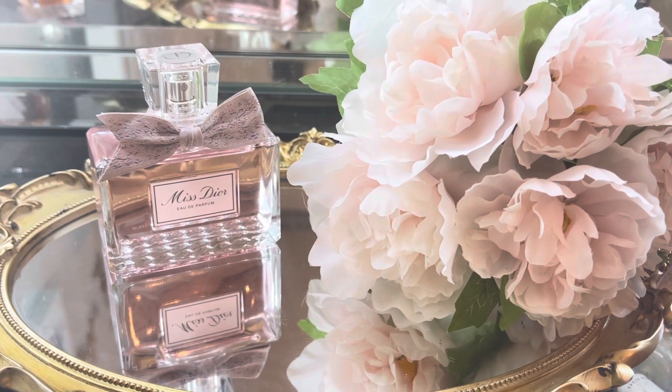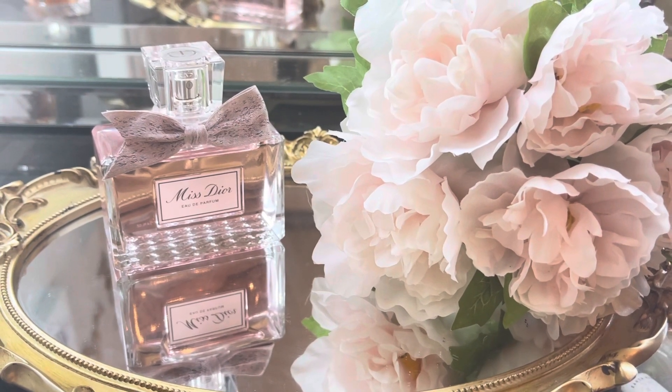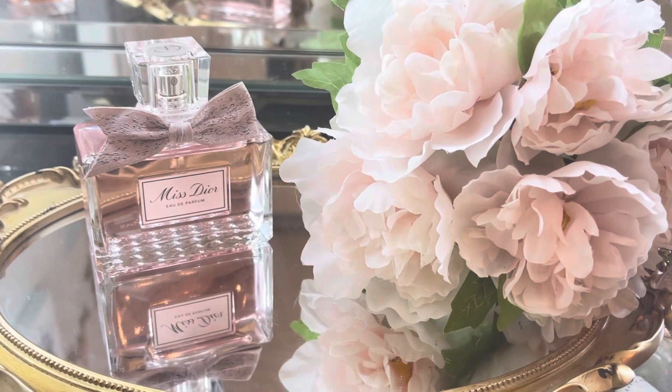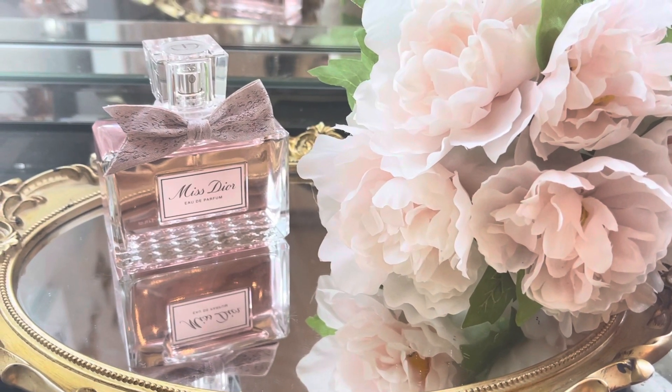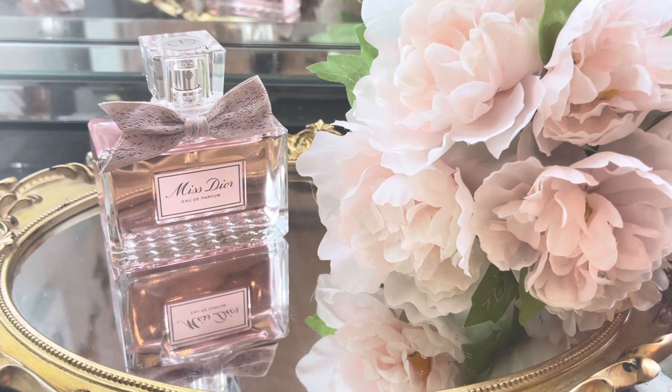Hello darlings and welcome to my channel, Perfumed Delights. In today's video I'm sharing my thoughts on the newly released Mysticor de Parfum, so without further ado let's get straight on with the video.